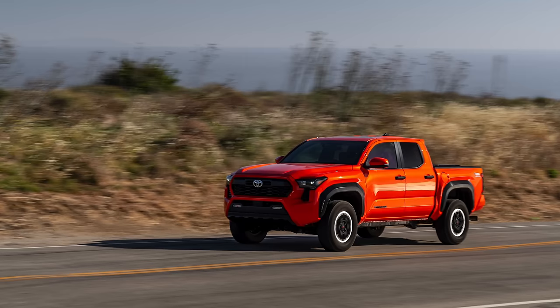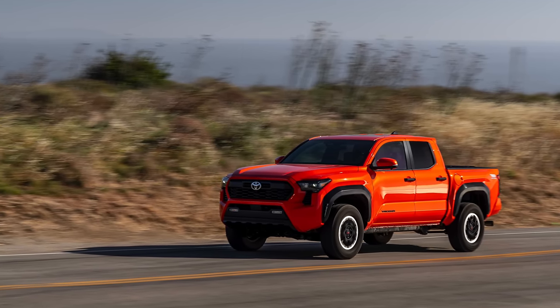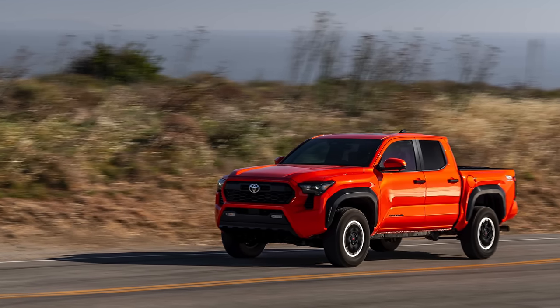In my first video on these new Tacomas, I was talking about how I thought the Tundra was going to be a big Tacoma — and looks-wise I was correct. But this new Tacoma is actually a small Tundra. If you look at the components and how these things are built, this is the first time in a long time we've gotten a significantly more durable Tacoma. The Tundra, Sequoia, Land Cruiser, Tacoma, and new 4Runner are all going to be on the TNGA-F platform — that doesn't mean they're all the exact same frame, but this is like a mini Tundra as far as durability goes.